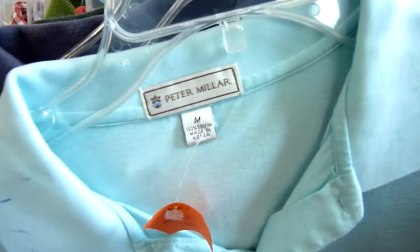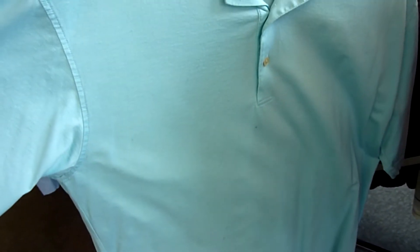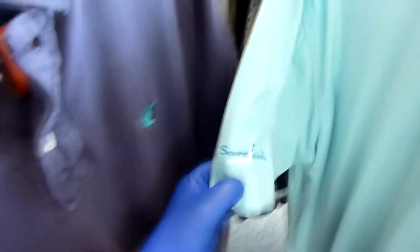Next I noticed this Peter Millar shirt but immediately also noticed ink marks on the collar — ink marks all over this thing. Not sure what happened, maybe a leaky pen got mixed up in the laundry hamper. I even noticed a country club logo on the sleeve, so I didn't bother picking this up, which is a shame because Peter Millar is a pretty good brand.